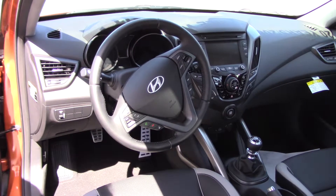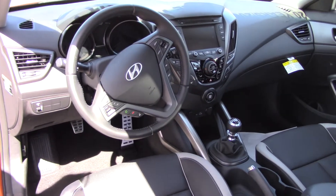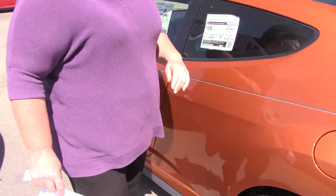Now, this car, in addition, also has your backup camera. It's got CD player, auxiliary, iPod, USB. It gives you every avenue to listen to your music.